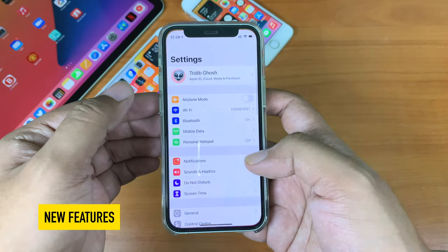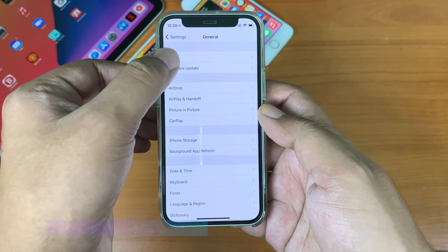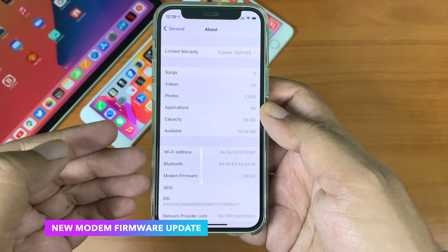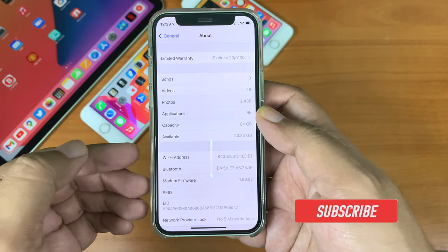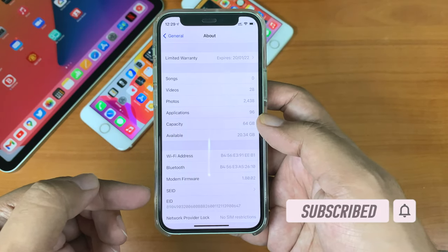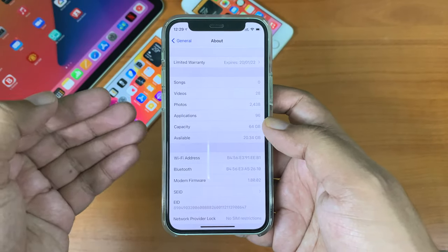Now let's talk about the new features. The first thing to mention is there is a modem firmware update. If you are coming from a beta version, the release candidate didn't have a modem firmware update, but if you are coming from the previous public release — iOS 14.6 — there is a modem firmware update for you. So network and connectivity should improve.